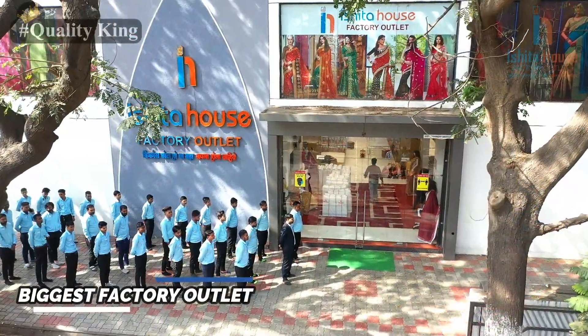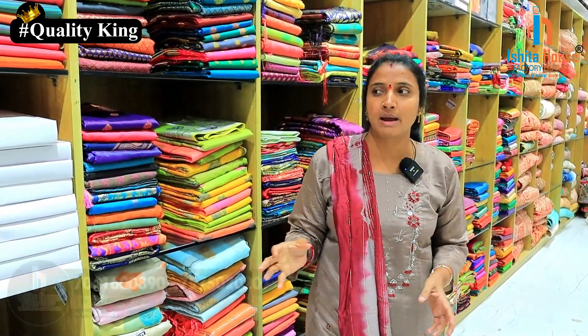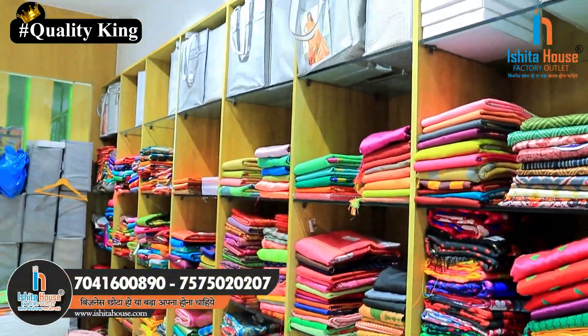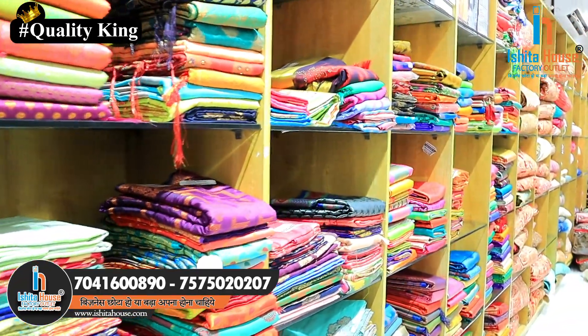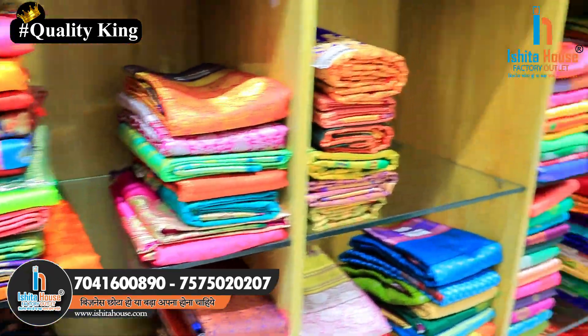Hi Andy, welcome to Isita House Factory Outlet. There are various varieties that you can find in my house, and that is also at the factory rate.